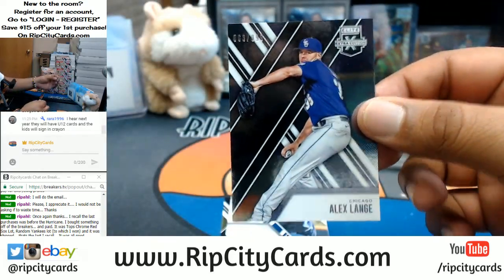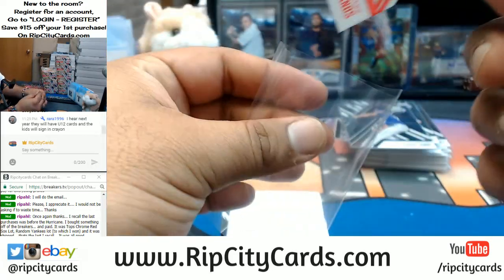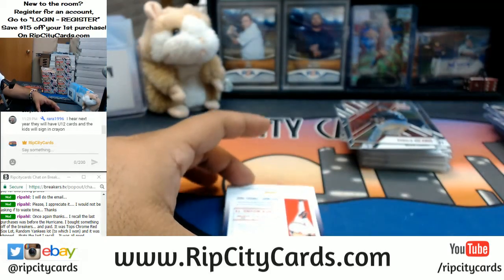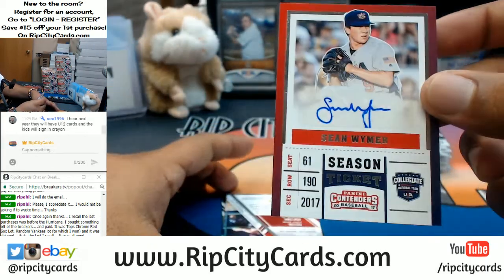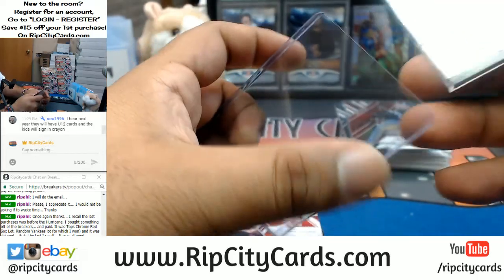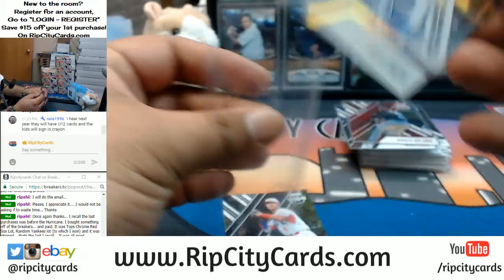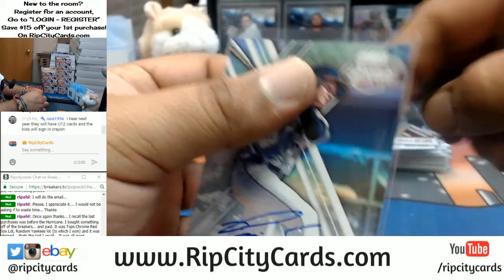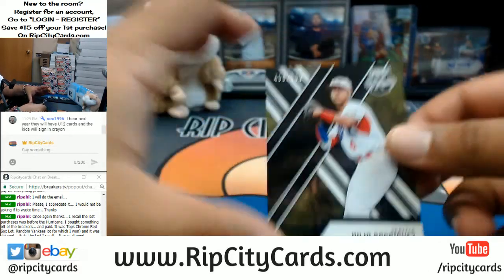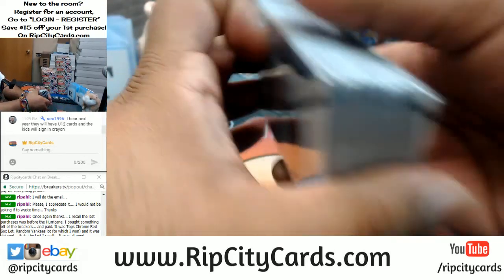Alex Lange, White Sox. Ronald Bolanos to 99 for the Padres. Sean Weimer, USA auto. Pavin Smith, Diamondbacks — on-card auto right there. And Julio Rodriguez, Mariners. That's it for the second box — let's put some stuff away here.